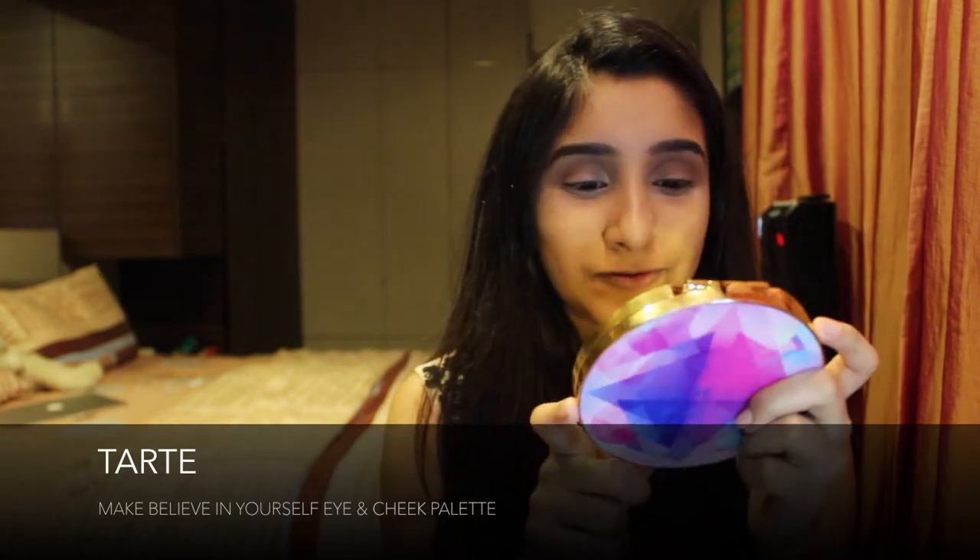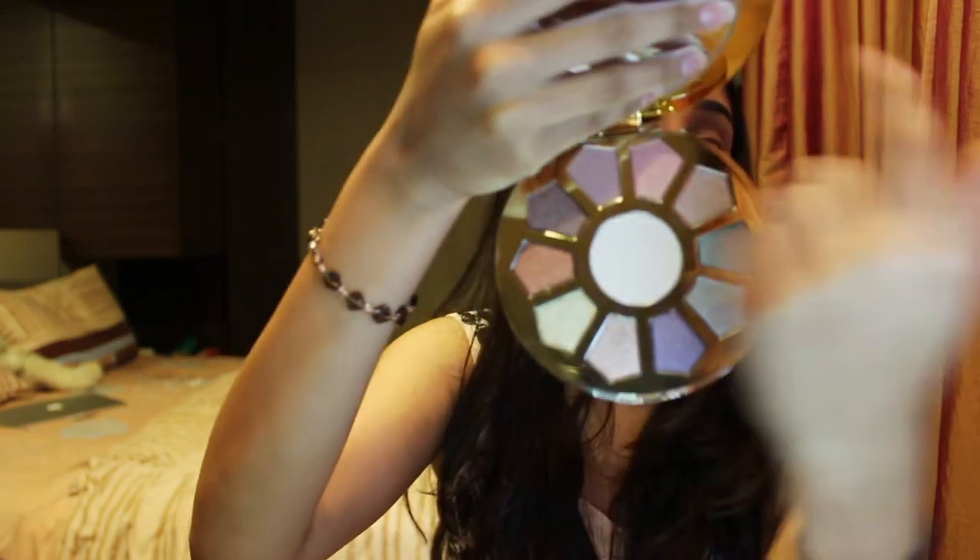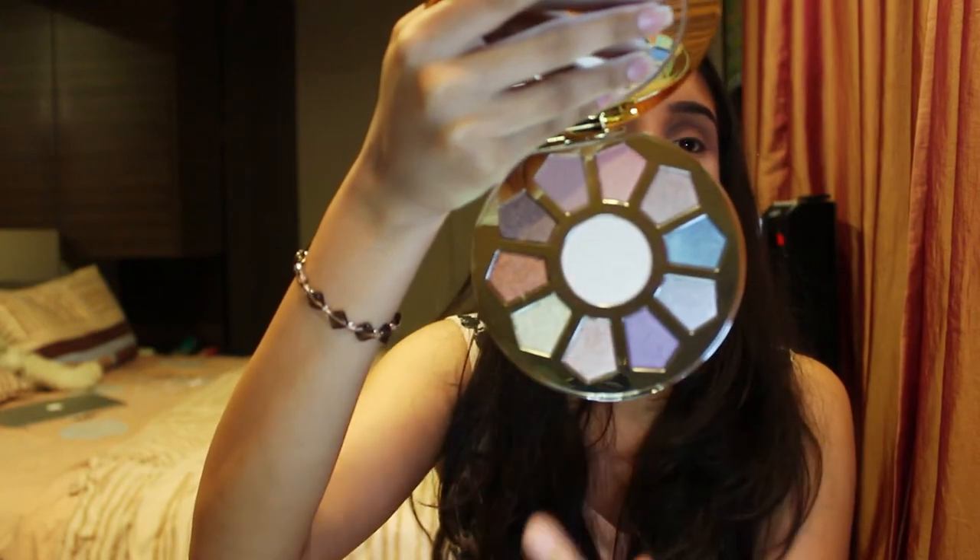Moving on to eyes — I'll be using my Make Believe in Yourself Tarte eyeshadow palette. My cousin got this for me for my birthday. Just look at the shades — all of them are shimmer except one matte, and the middle one is like a highlighter. It smells so good, like chocolate — those white chocolates with a hard shell. I'll be taking my Coastal Scents BR250 brush and using the only matte shade called Myth, applying it on my crease.